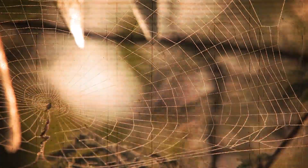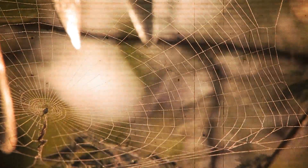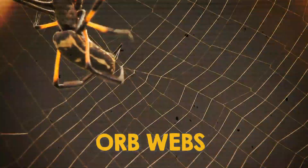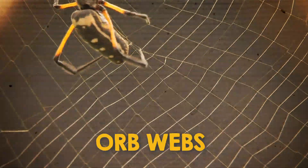Picture a spider web, and you might imagine a wheel-like structure with a spiral and spokes radiating outward from the center. These are known as orb webs, and they're made by fewer than 10% of known spider species. This type of web is ideal for catching flying insects because it covers a wide area for prey capture and is nearly invisible. Spiders that build orb webs typically begin with a few threads that center on a single point, in a Y shape.